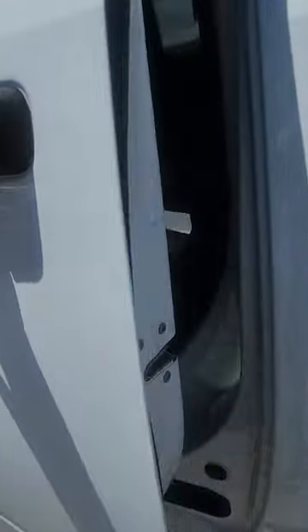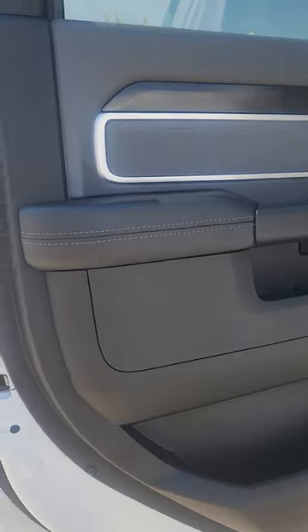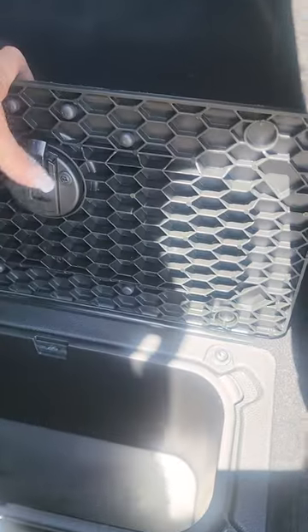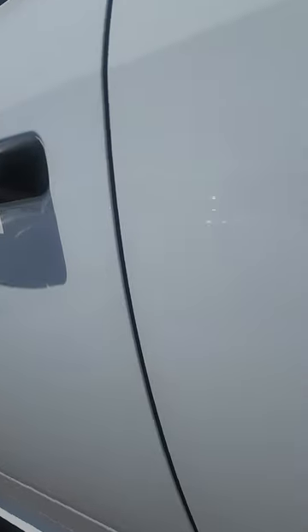Four-door crew cab with a 6'4" bed. It's got a nice gray cloth interior with some black accents — looks really nice. There are the Ram boxes here in the back, such as coolers or storage bins, and that is part of that package. Nice little stash spot there. It's got the black dark roof. No running boards, but that can always be added.